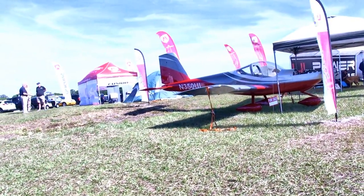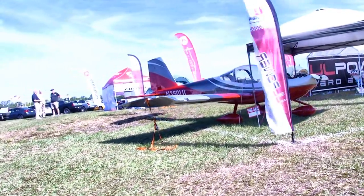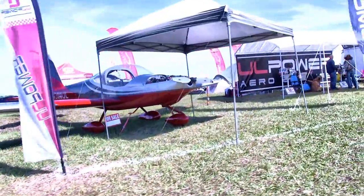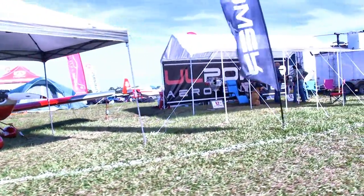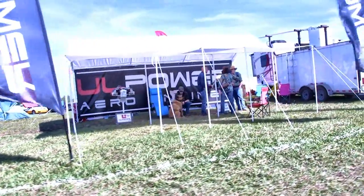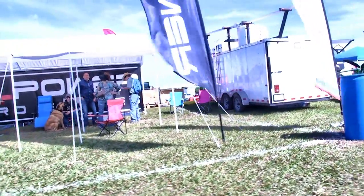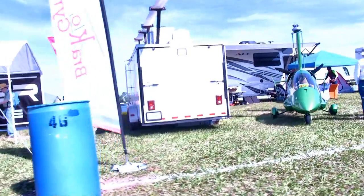Here's an RV-12. You know that aircraft, but if you look at the tail numbers — 350UL — that stands for UL Power. This one has the four-cylinder 130 horsepower UL Power engine, which is a full FADEC engine, meaning it's all electronically controlled, making it easier on the pilot. UL Power is having a good run and is starting to really get a good population of engines in this country.